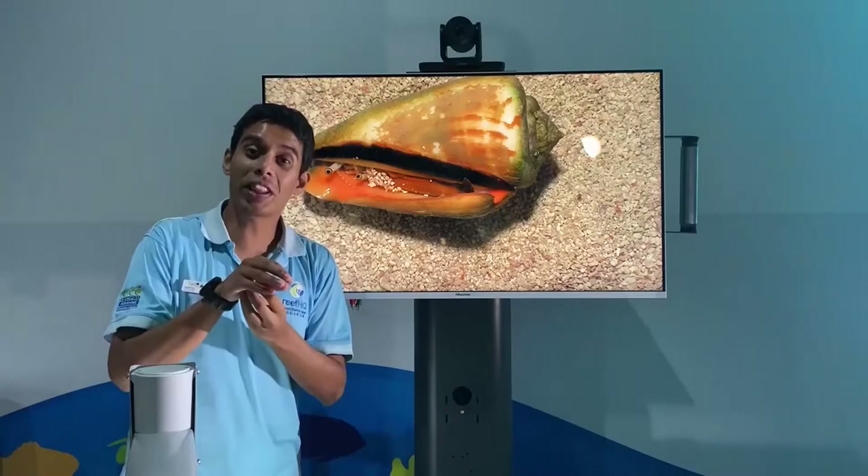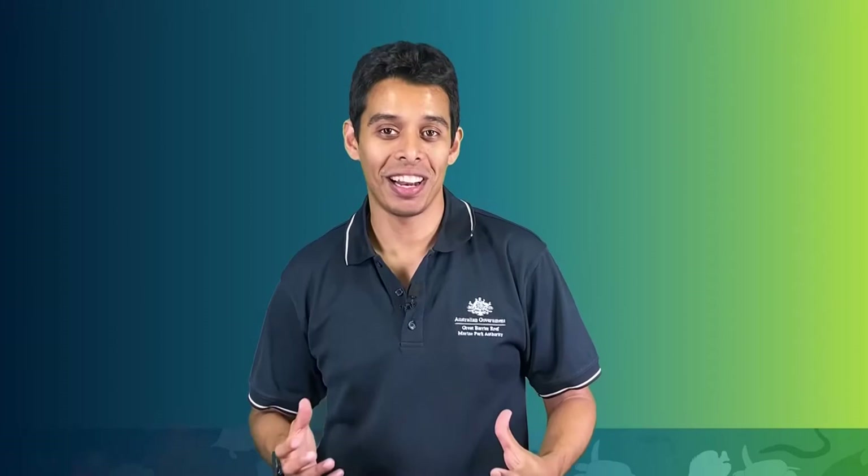I hope you learned a little bit more about the phylum Mollusca. Specifically, we were looking at our gastropods — the marine snails that we find on the Great Barrier Reef. Join us next time for our next phylum in our classification series.